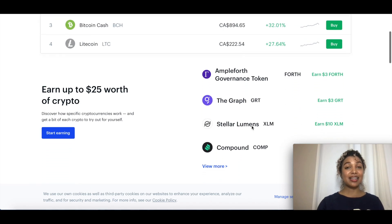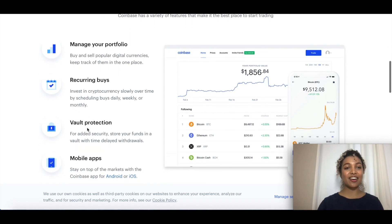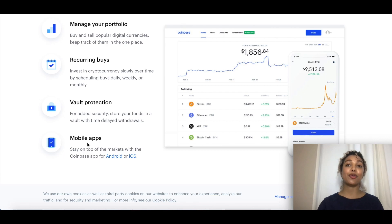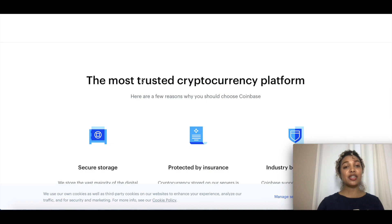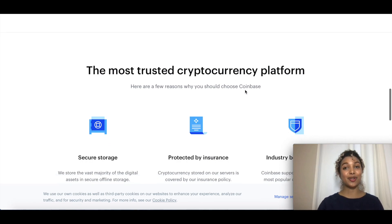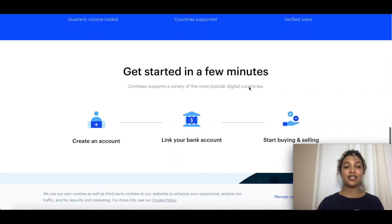For a brief overview of Coinbase: you don't only buy and sell, you can also invest in cryptocurrency slowly with recurring buys — you can schedule them daily, weekly, or monthly. They also have vault protection and a mobile app where you can buy and sell. It's one of the most trusted cryptocurrency platforms with a total of 335 billion in quarterly volume traded.